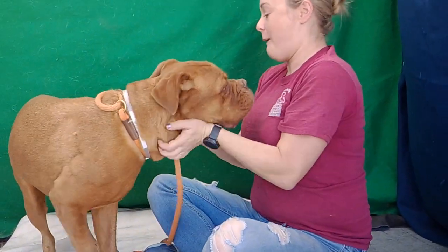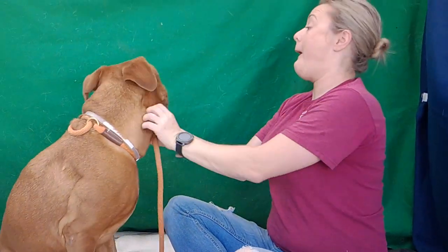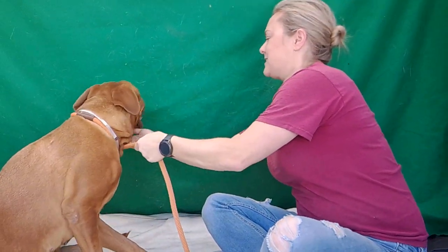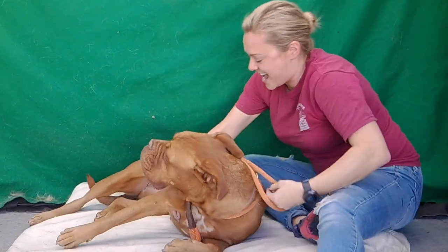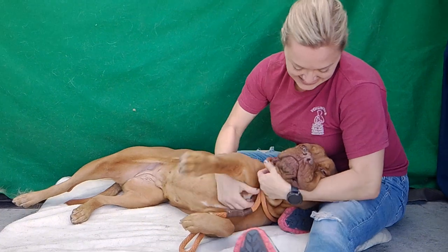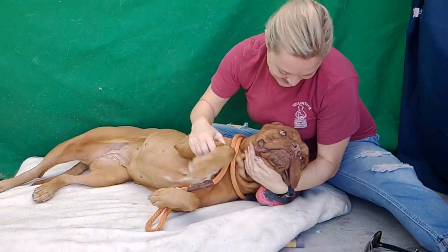She's good on a leash and she's been non-reactive to dogs. We have a really tiny dog — like eight pounds — over here, and she's great with her. She loves to meet and greet, and she's just going to be a big ol' lap baby. Look at her — she just wants to cuddle with her person.